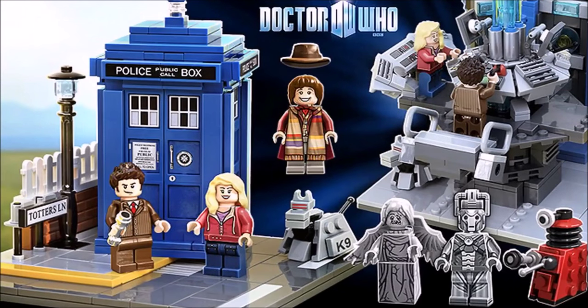Hey guys, it's Cam's LEGO Creations and today I will be doing another LEGO news video. But today it is not on a city set, it is on a LEGO Ideas Doctor Who set.